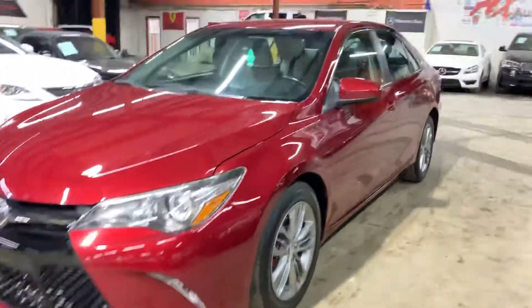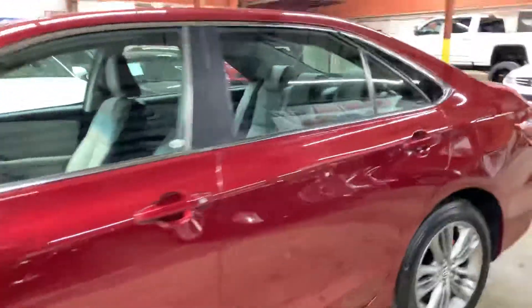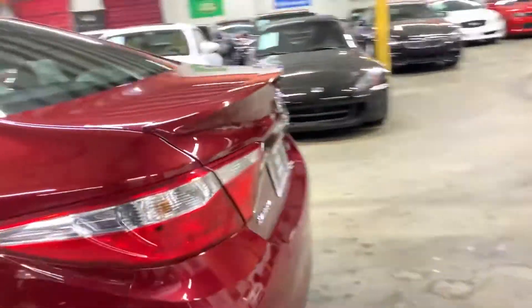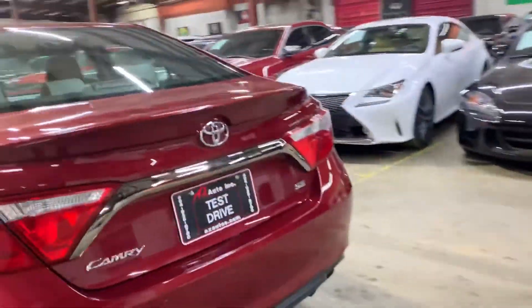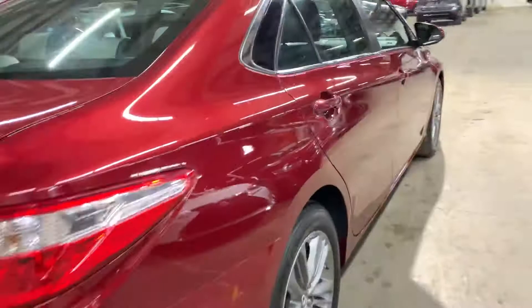Hey guys, this is Abra with AX Autos out of Atlanta, Georgia. Today I'm going to be showing you this beautiful 2015 Toyota Camry SE. We're going to do a walk around of the car, show you guys the inside and outside and all the features of this car, and then talk about the car briefly.